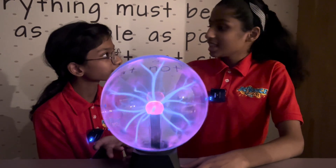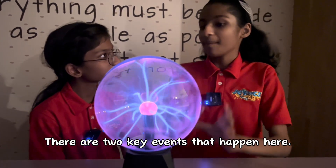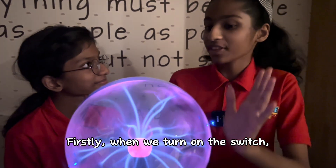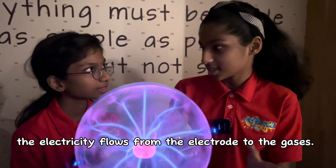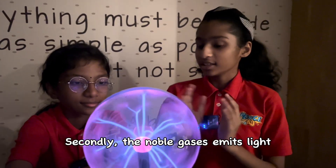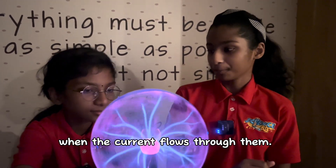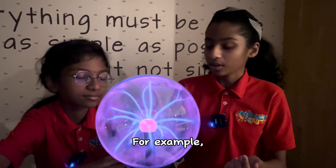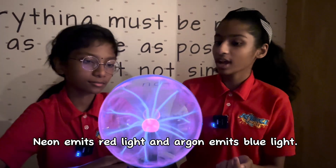What causes this? Let me explain. There are two key events that happen here. Firstly, when we turn on the switch, the electricity flows from the electrodes to the gases. Secondly, the noble gases emit light when the current flows through them. Different gases emit different light. For example, Neon emits red light and Argon emits blue light.